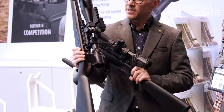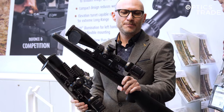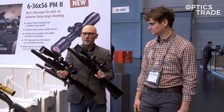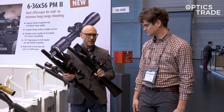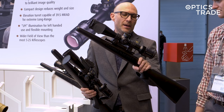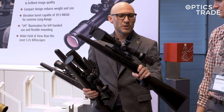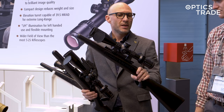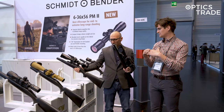This one is the DT36 and this one is the DT2 Plus. So a low-profile double-turn turret with 36 mils of revolution, and here it's a new second-generation double-turn turret which has 30 mils of travel. Both of them have a locking mechanism.